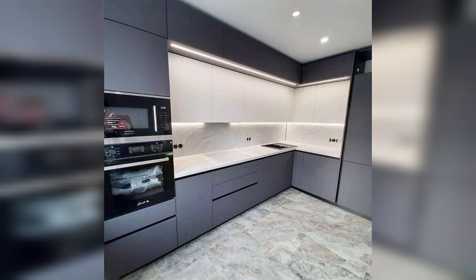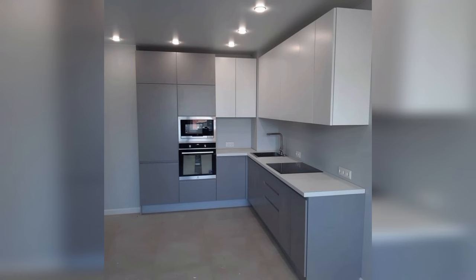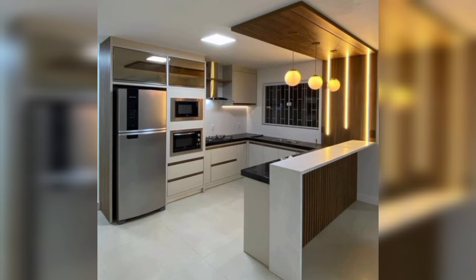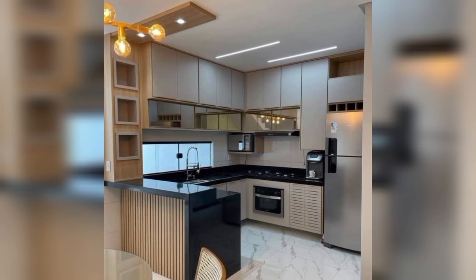What are the best lighting options for a modern kitchen design? Natural light is the best option. In addition, you can add pendant lights for ambient lighting and strip lights to make sure the countertop is adequately lit. Accent lighting options like wall sconces, recessed lights, or track lighting can help highlight certain areas, while chandeliers are a good decorative option.